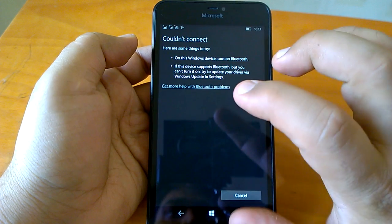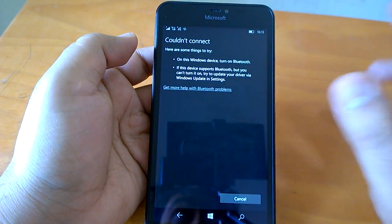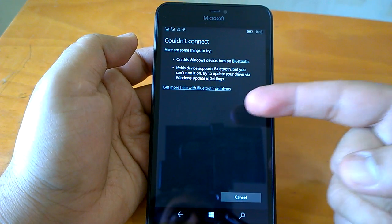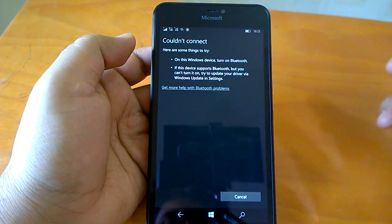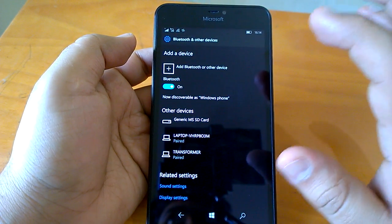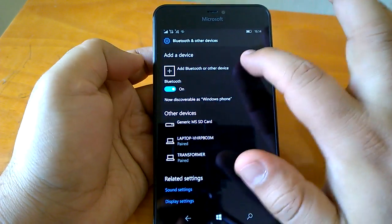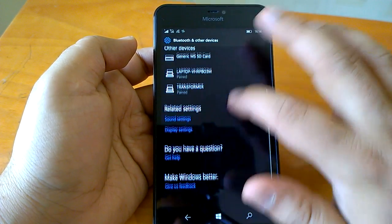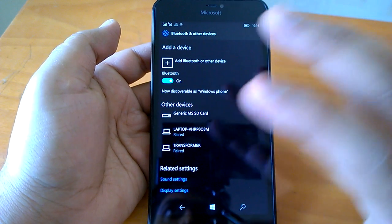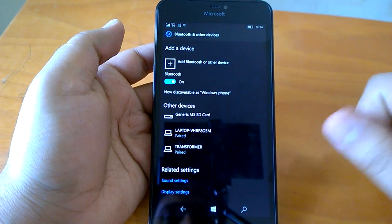Bluetooth is not quite working fully yet — if you try to search for a Bluetooth-enabled device, the phone is not able to find it. However, you can pair from a Windows 10 PC to the phone. So the phone can be connected to from other devices but cannot search on its own. Despite this glitch, the revamp is a really good thing — the older page was not intuitive enough, and now it's much better and consistent with the Windows 10 Bluetooth UI on PC and tablets.